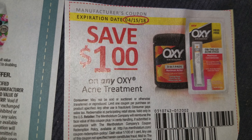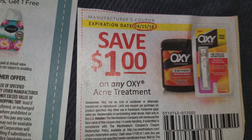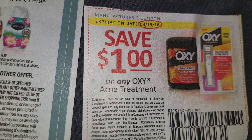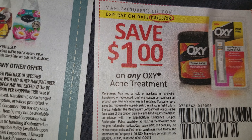Then we have save a dollar on any Oxy treatment, and this one expires 4/15/18. For this one you just need to buy one, and on the other one you have to buy two.